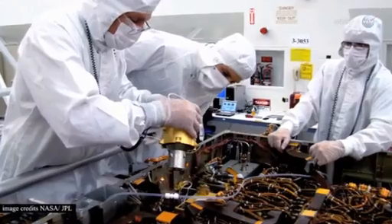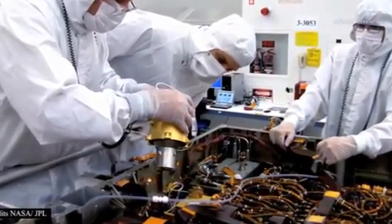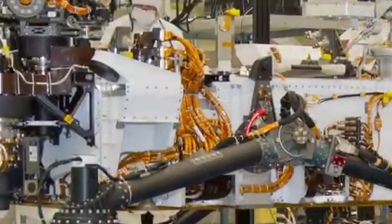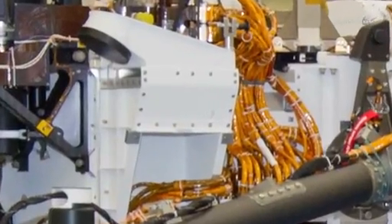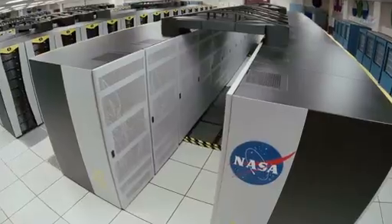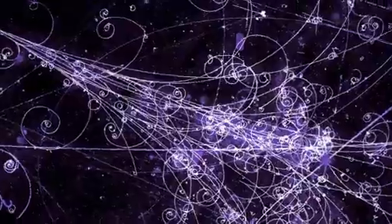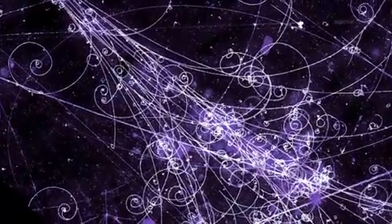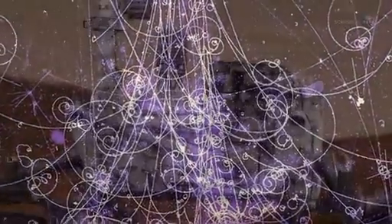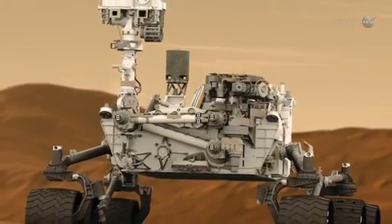Curiosity's location inside the spacecraft is key to the experiment. We have a pretty good idea what the radiation environment is like outside, says Hassler, who is the principal investigator for RAD. Inside the spacecraft, however, is still a mystery. Even supercomputers have trouble calculating exactly what happens when high-energy cosmic rays and solar energetic particles hit the walls of a spacecraft. One particle hits another, fragments fly, the fragments themselves crash into other molecules — it's very complicated. Curiosity is giving us a chance to actually measure what happens.